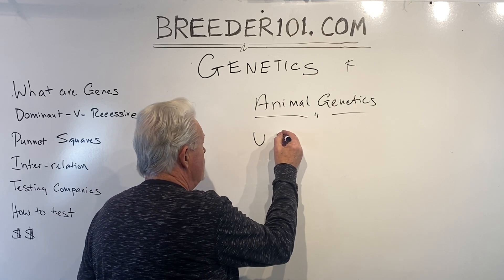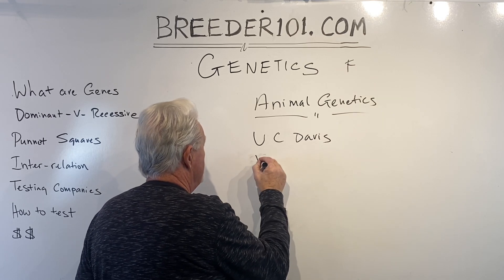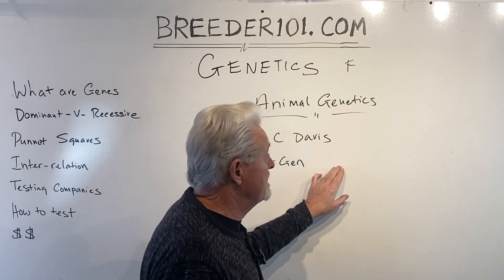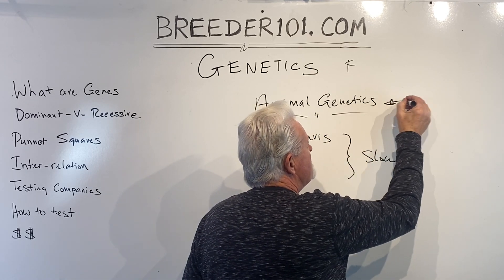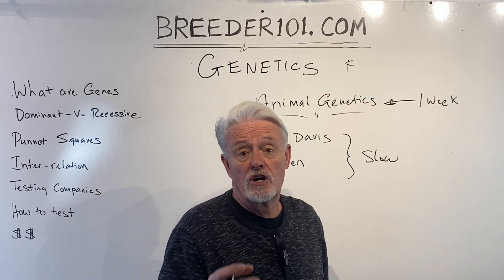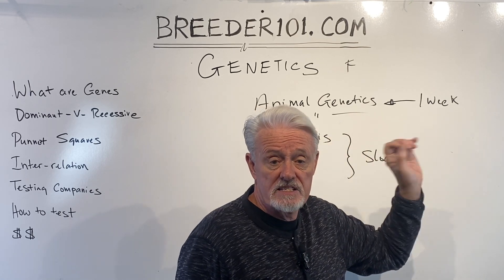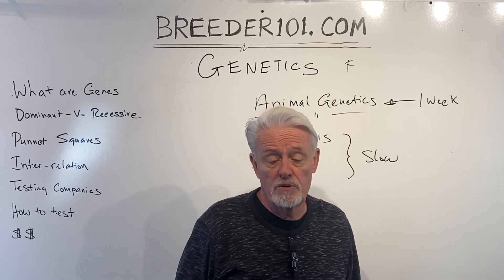UC Davis and VetGen — I like them and I understand their reports fairly easily. However, all of these companies are about the same price, but UC Davis and VetGen are slow; it might take weeks to get results back. With Animal Genetics, typically within one week of them receiving my sample I've got results. That's important because I want to advertise my dogs for what they are, and I can't do that until I get test results back. If I remove the dewclaws at three days and send it off, about ten days later I know exactly what I've got and can start advertising. With the slower companies, it might be six weeks — by then you've missed a lot of people who were interested in your dogs.